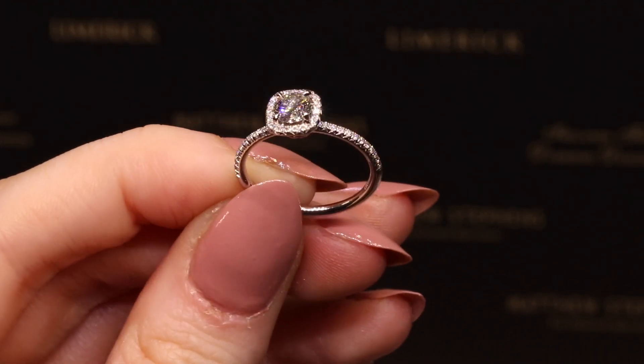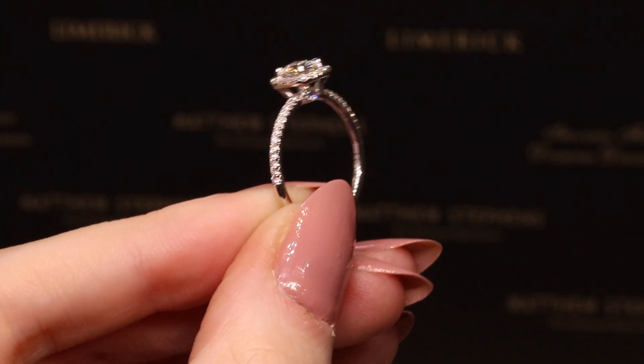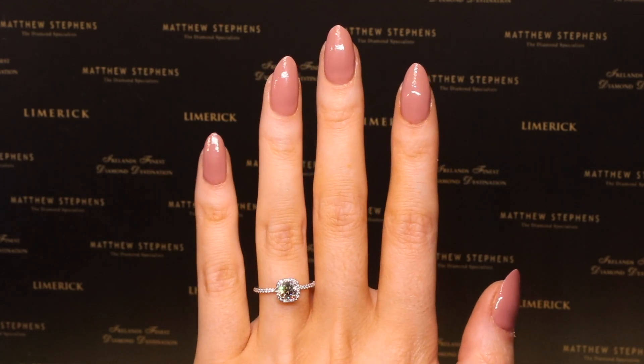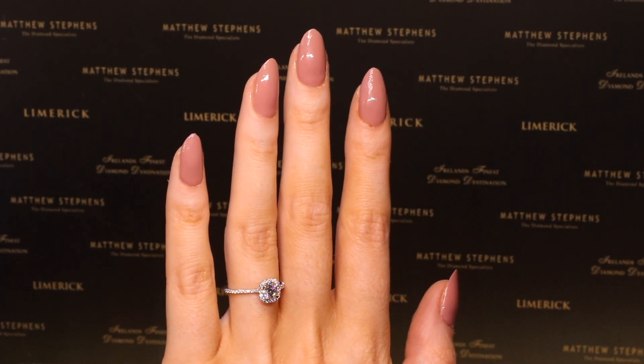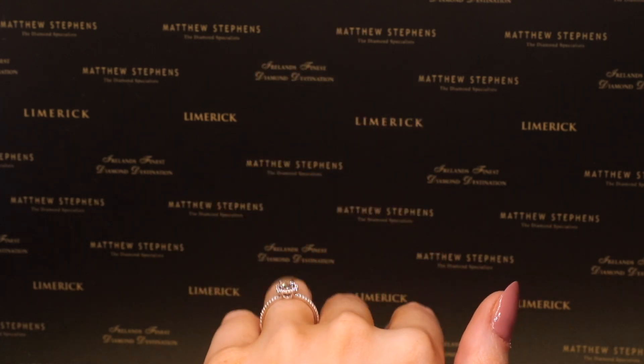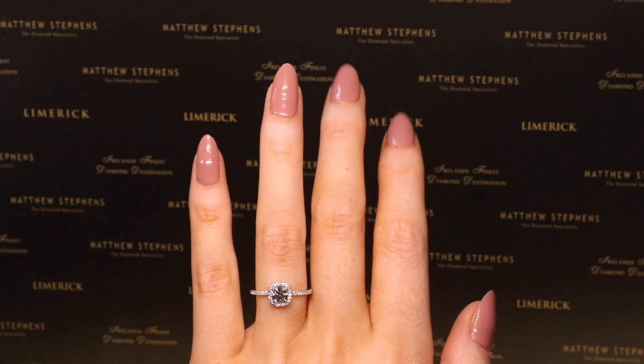The Forevermark Black Label Collection offers diamonds that not only meet all of these criteria but go even further to achieve unrivalled sparkle for both round and fancy shaped diamonds. The collection proves that it is not only the shape that determines the beauty of the diamond, but also the precision of the cut.